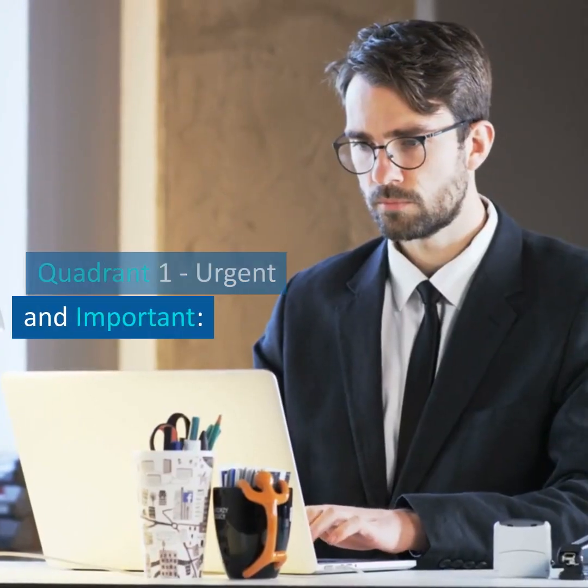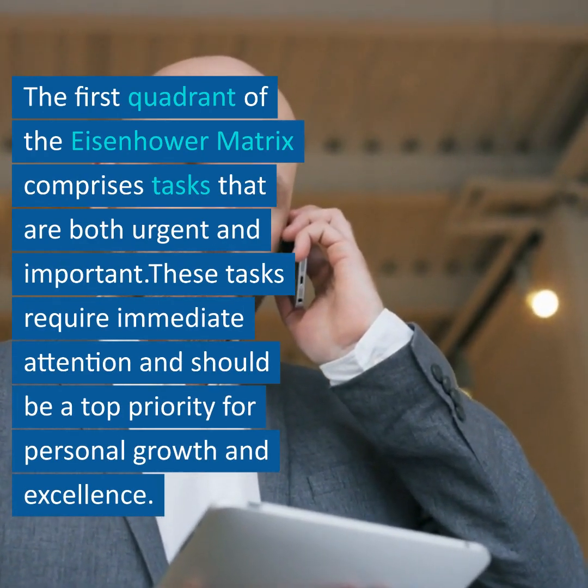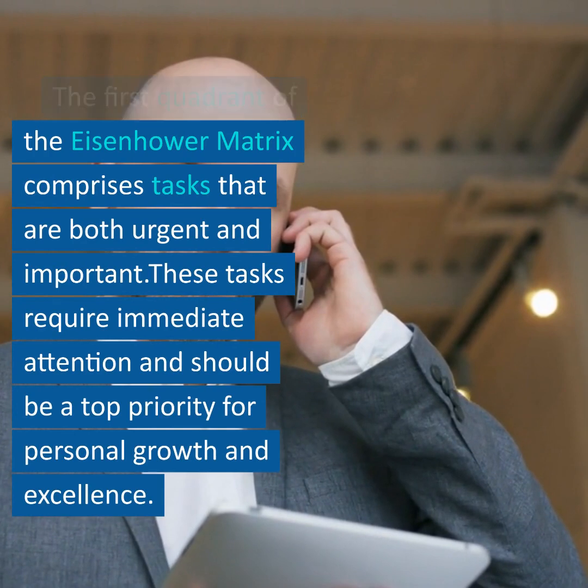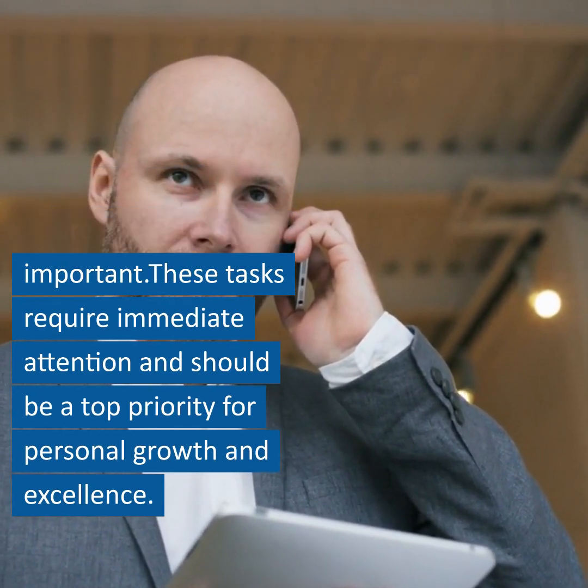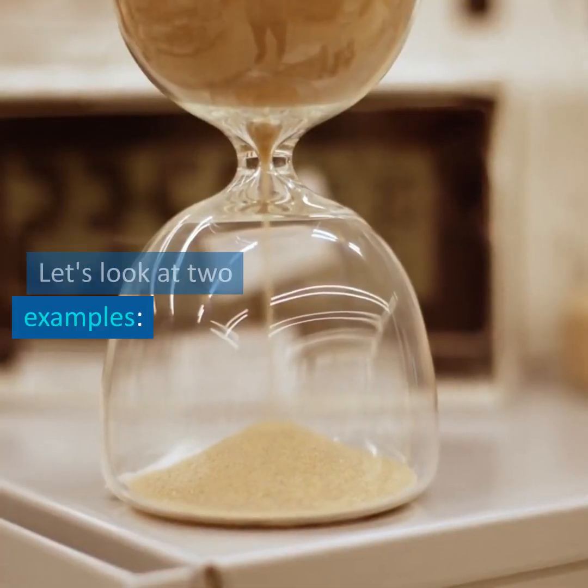Quadrant 1 – Urgent and Important. The first quadrant of the Eisenhower Matrix comprises tasks that are both urgent and important. These tasks require immediate attention and should be a top priority for personal growth and excellence. Let's look at two examples.